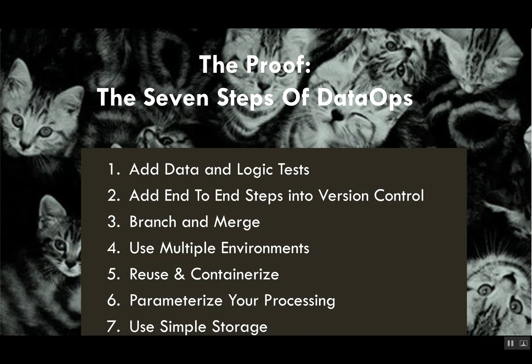We boil it down to seven steps. The first step is to add data and logic tests. The second is to view your process end-to-end — from data ingestion, to data management and transformation, to modeling, to visualization, to final deployment to the end customer — and put that entire end-to-end process into version control.